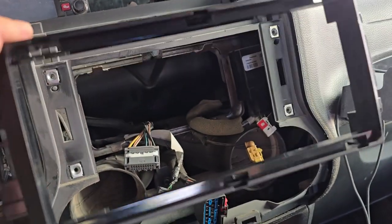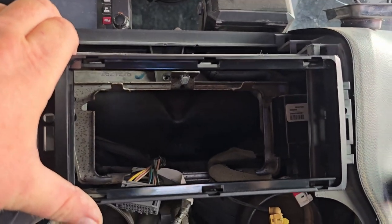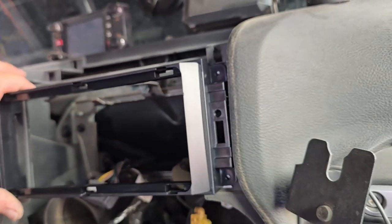This bracket mounts in the place of the original radio, just like that. Then we can actually put the whole dash back together, because the radio itself is going to stick out past the dash. This is actually a super simple install. Since this radio was specifically designed for the JK — ordered specific for my vehicle — all the wiring is already set and ready to go.